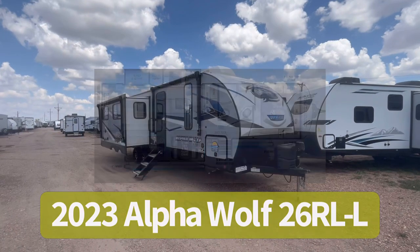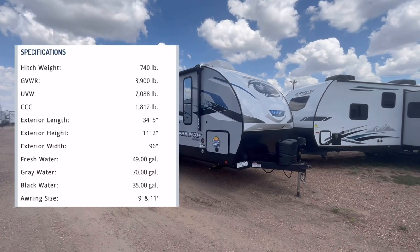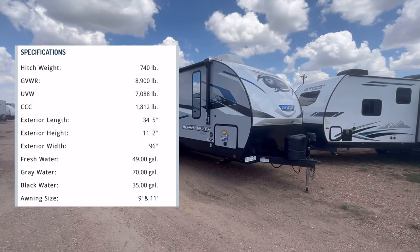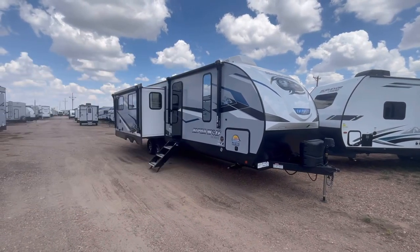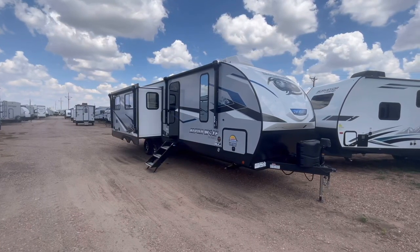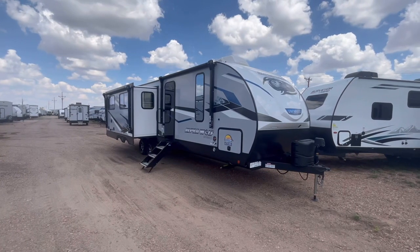This is their most popular couples trailer, and it has a whole bunch of new exterior and interior features — a whole new redesign, basically, for 2023. But before we get to all that, this trailer comes in at 7,265 pounds as we see it here equipped today, and it's going to be 34 feet 5 inches in overall length.